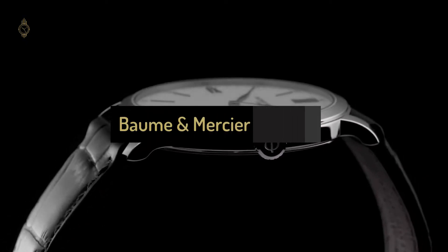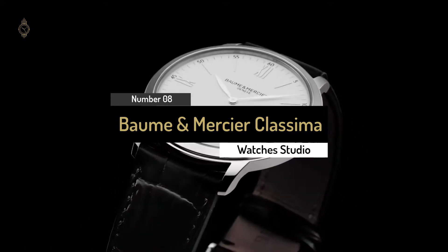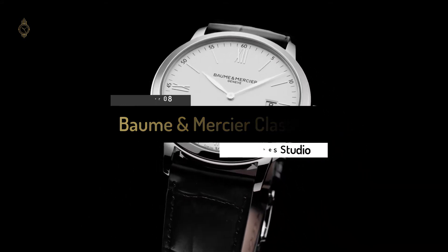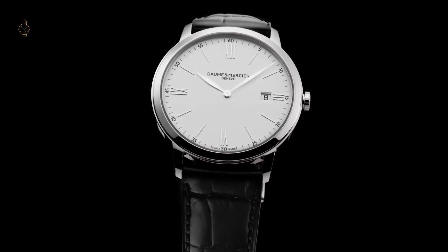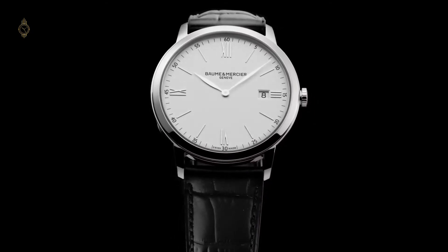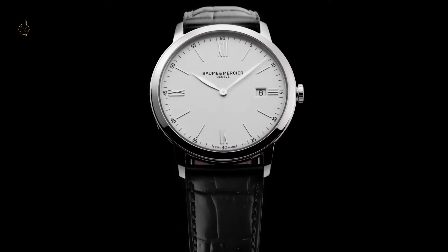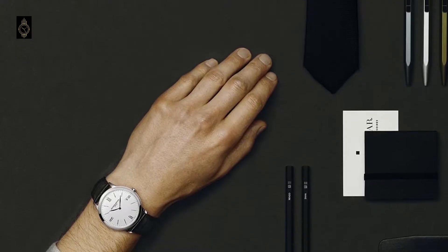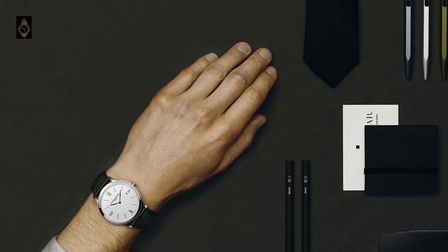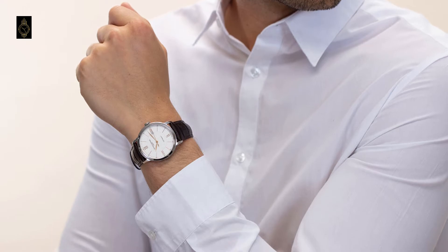Number 8: Baume & Mercier Classima Automatic 40mm Stainless Steel Dress Watch. A watch from 1965 may have inspired this timepiece from Swiss watchmakers Baume & Mercier, but it has a timeless feel. Roman numerals and a classic steel case give it an understated, masculine character, while the blue hour, minute, and second hands add a modern edge. Combined with a dark brown alligator strap, this is the ultimate modern-meets-retro timepiece and a professional addition to your dress watch collection.